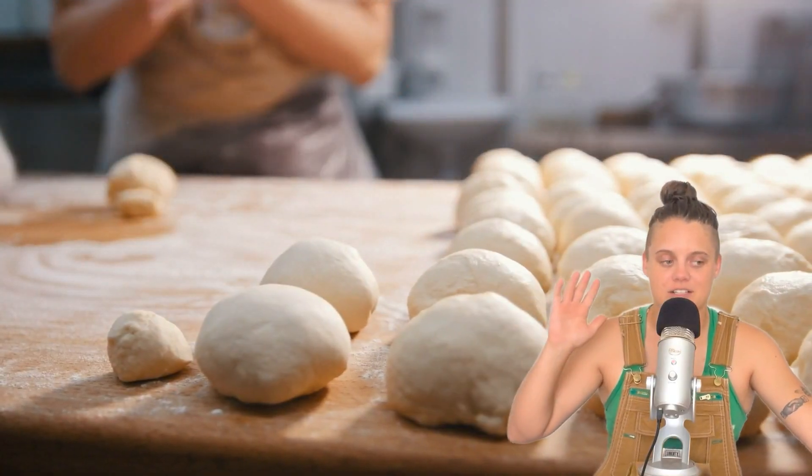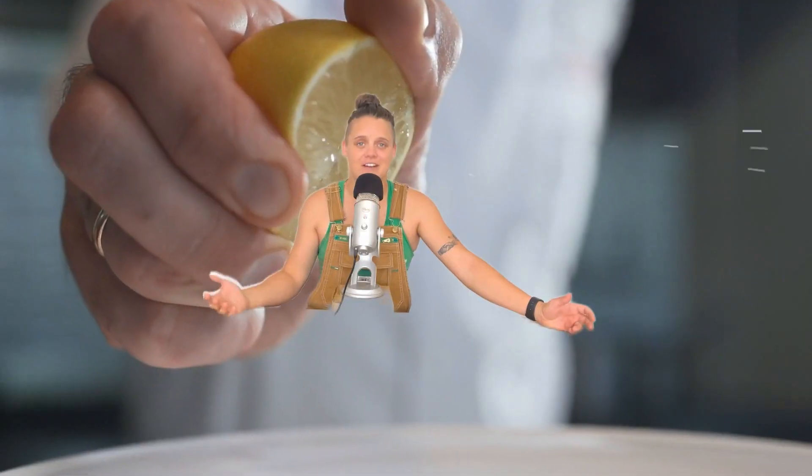Are you in the market for a used RV and worried you're about to drop a ton of dough only to find out that you bought a lemon? I totally understand. That was me, honestly, just a couple months ago.